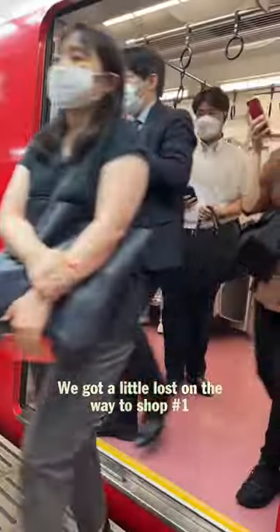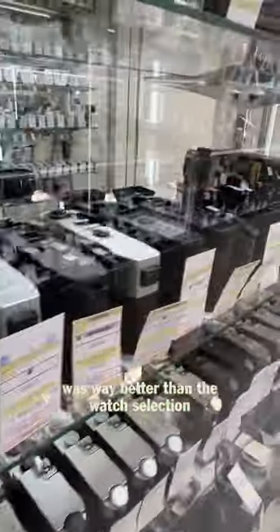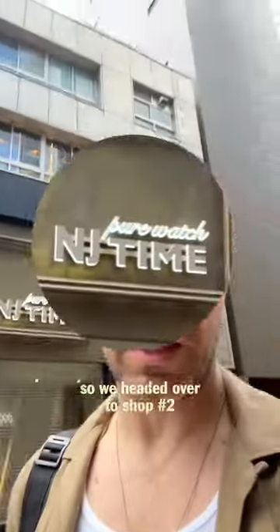Let's go buy some watches in Tokyo. We got a little lost on the way to shop number one, and honestly their camera selection was way better than the watch selection. So we headed over to shop number two, which was closed.